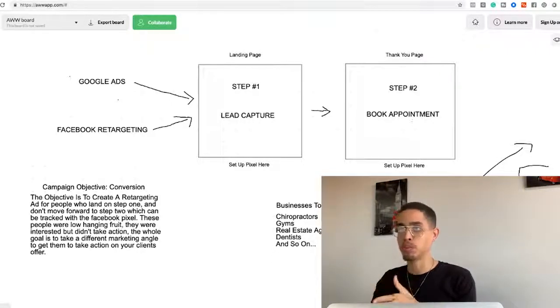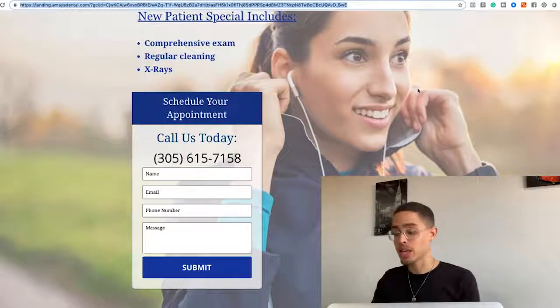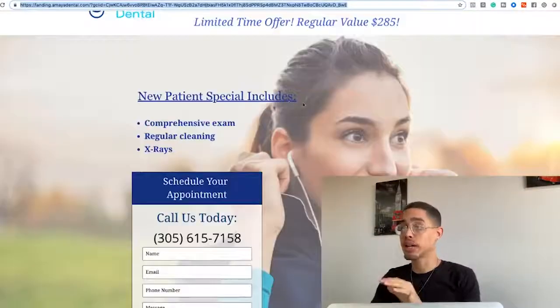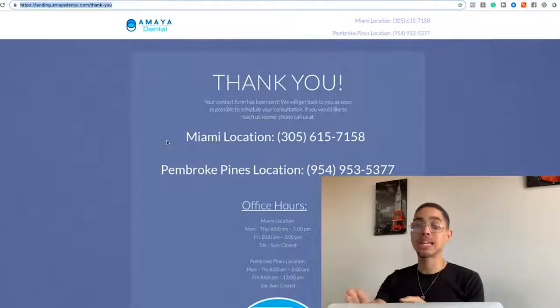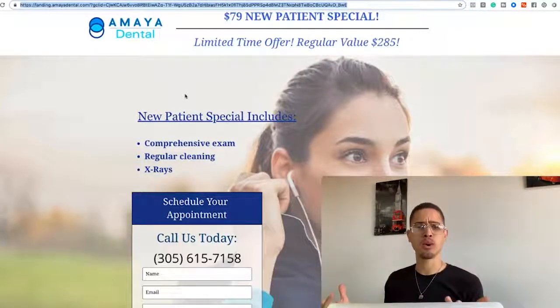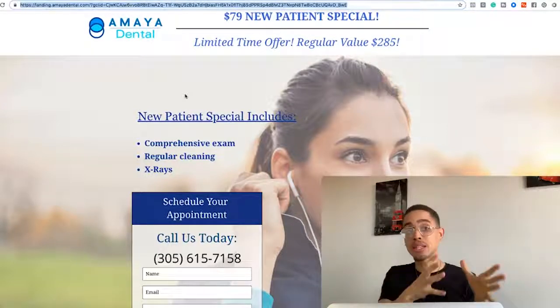Step one is the lead capture page; step two is booking the appointment. They're already running Google Ads to step one. I'm going to set up a Facebook Pixel for them. Once the pixel is set up, we create an ad: whenever somebody hits the landing page but doesn't reach the thank-you page, we serve them a retargeting ad sending them back to that initial page. Because they've already seen it, they'll think, 'Oh right, I forgot to book my appointment' — and they'll go book it. That's how we get our client results and get paid.